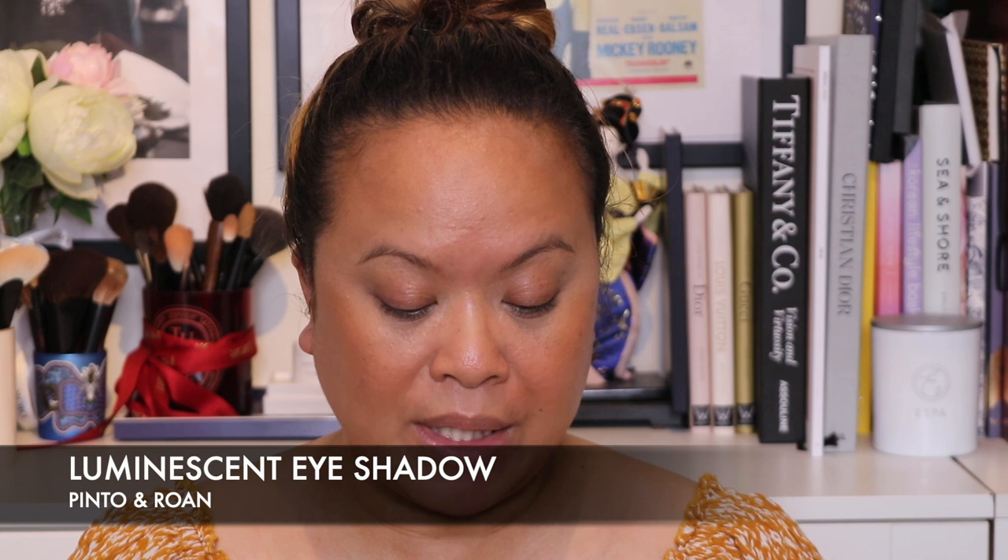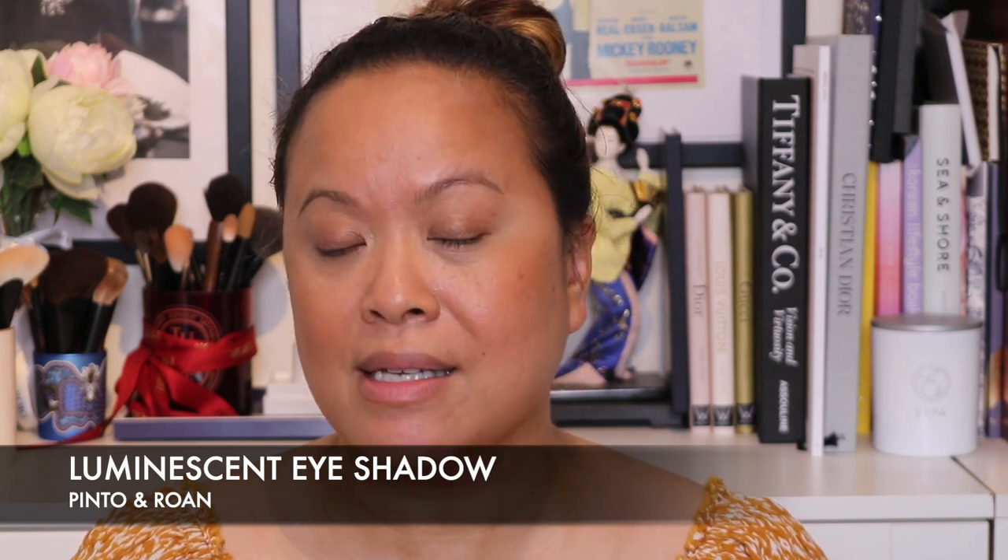The lip veil comes in two colours: Laurel and Wild Begonia. This bag is just so cute and really is my aesthetic — I love this colour, it's beautiful. With the two matte shades we have Palomino and Bay, and then we also have Pinto and Rowan which are the two luminescent eyeshadow colours.